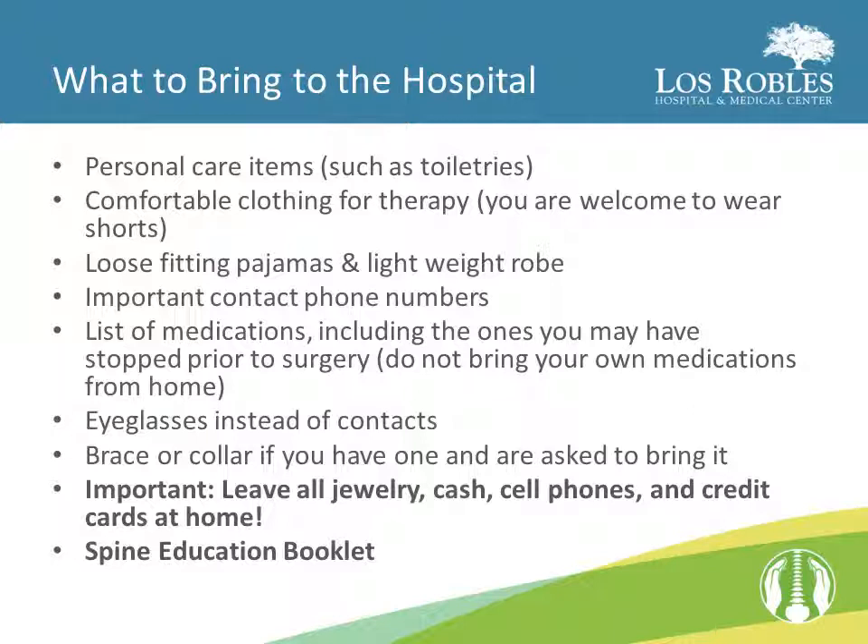There are some things you may want to consider packing for your hospital stay. You may want to bring some personal care items, such as toiletries, to the hospital with you. Feel free to bring clothing from home for physical therapy. Shorts or exercise pants that are easy to get on and off work well. If you would be more comfortable in your own pajamas, please bring them with you for your stay — just be certain they are loose-fitting.